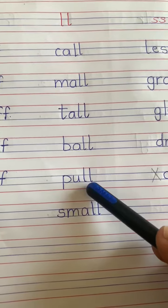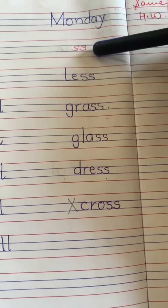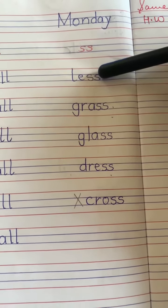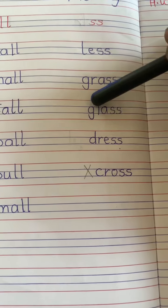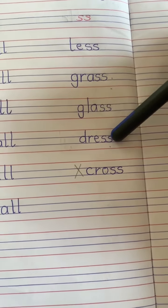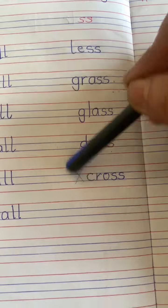P-U: pull. Let's read S-sound words. Double S. L-S: less. Gr-A-S: grass. Gl-A-S: glass. Dr-S: dress. Cr-A-S: cross.